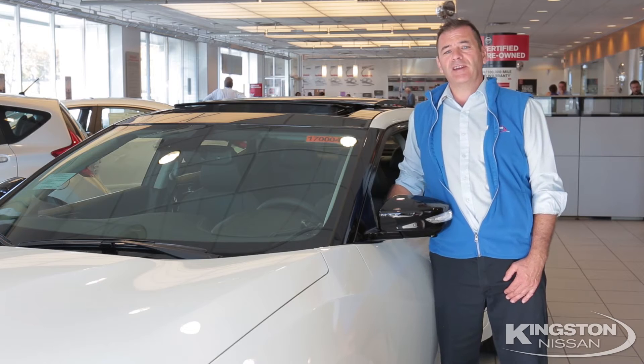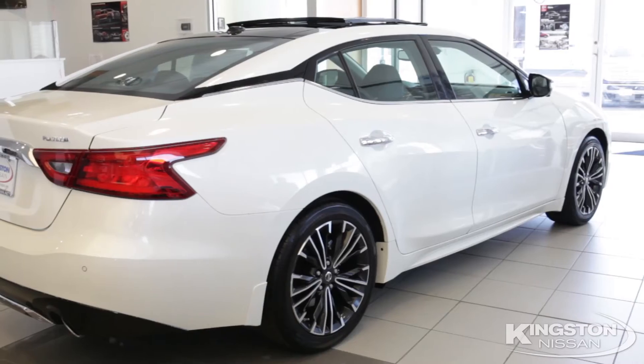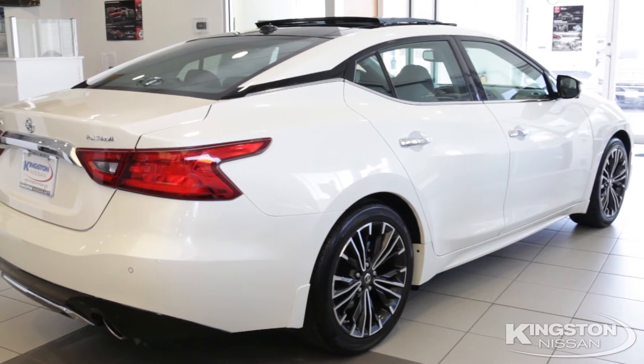Hi, I'm Rob Rolleri from Kingston Nissan — real people, real deals. Today we're going to check out the new 2017 Maxima. Let's see what it's all about.